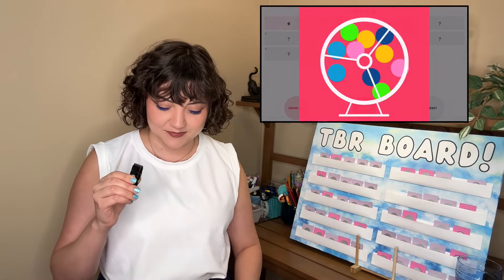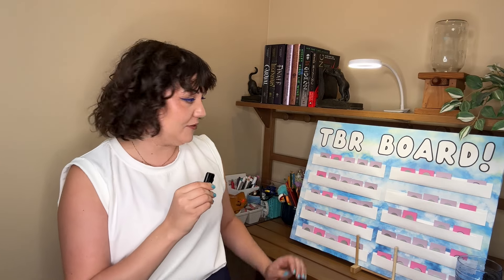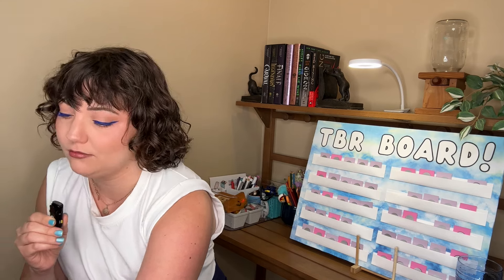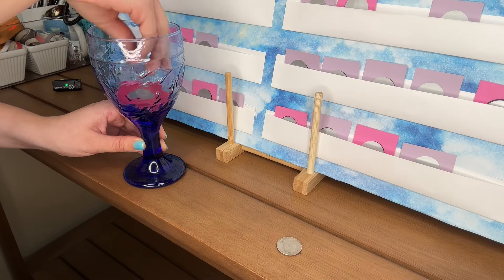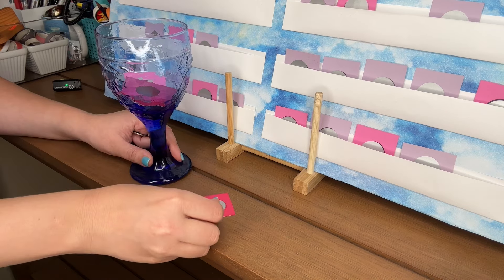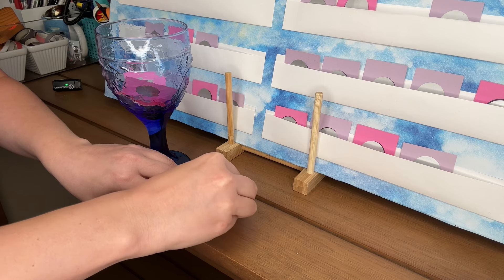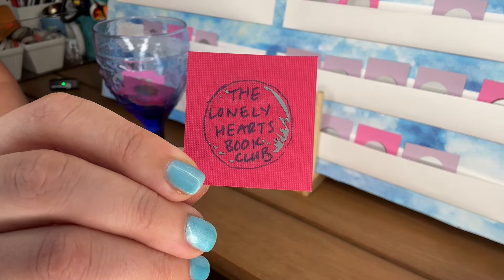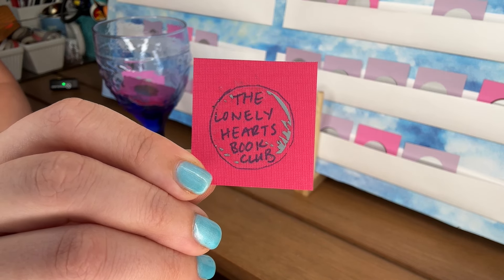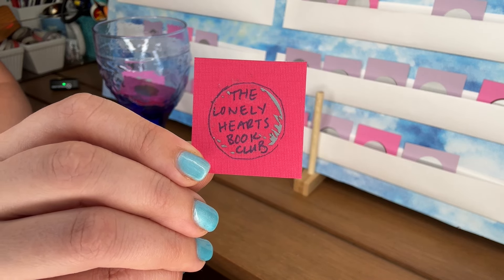Card number four, we got five — a pink one. Book four: I drew the Everking, but I have already read this on Erin's recommendation, so I'm going to sub in a viewer recommendation for this one. I got The Lonely Hearts Book Club by Lucy Gilmore. This was recommended by M.B. Bertram 3605 — thank you for this recommendation.